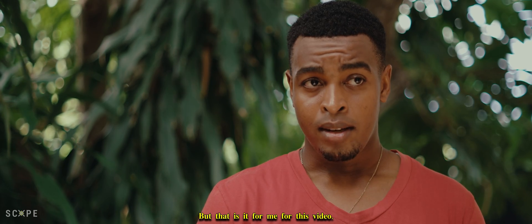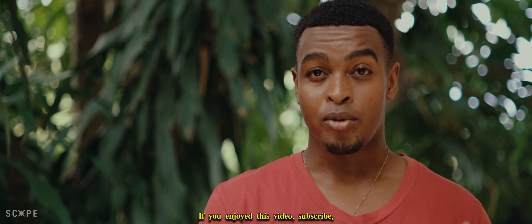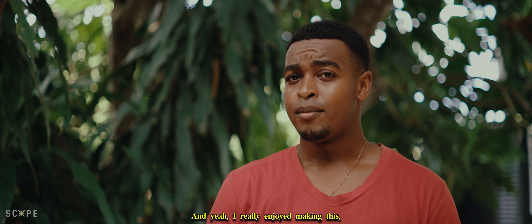That's it for this video. Thanks for watching — if you enjoyed it, subscribe, like, and share. There's a lot more content like this coming, and I really enjoyed making and thinking this up. See you in the next video.